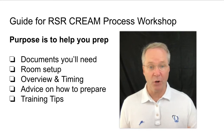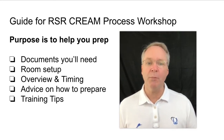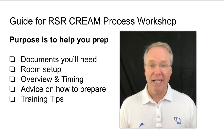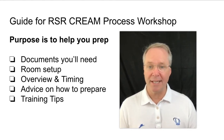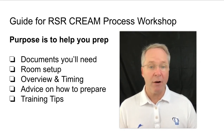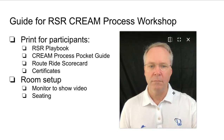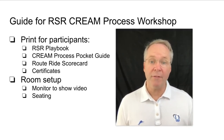Hi, I'm Bob Coakley, your humble sales and coaching leader. The purpose of this video is to help you prepare as a DSL leader to roll out the CREAM process training to your team of RSRs. I'm going to quickly review the documents you'll need, some tips on how to set up the room, an overview of the session timing, advice on how to prepare, some training tips, and then we'll wrap it up.